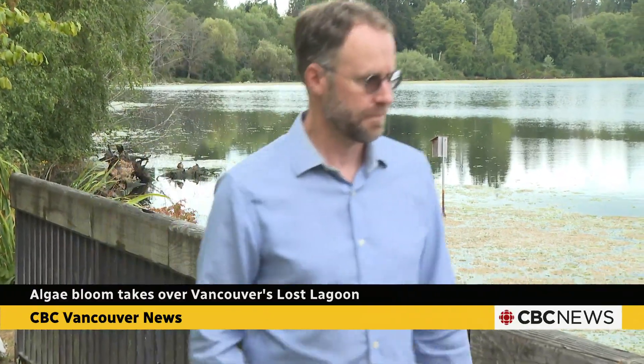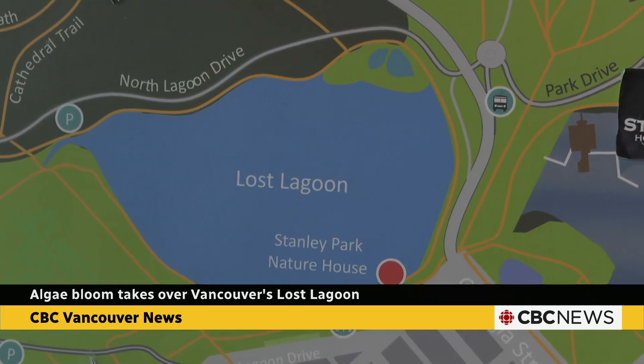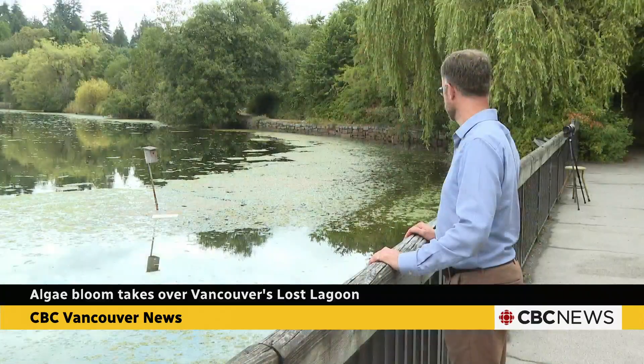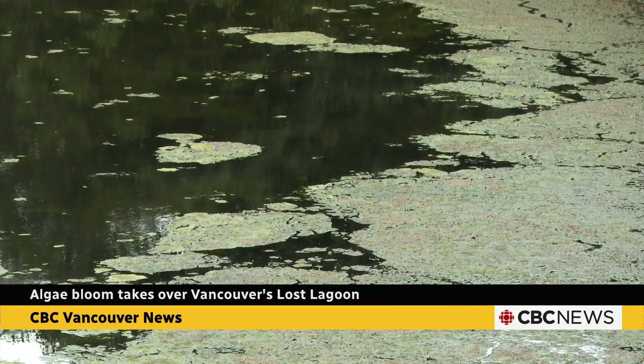The fix could be expensive. The projects we're talking about are significant infrastructure projects — not easy fixes like putting in a fountain or harvesting the algae. Townsend says one of the options, at one point estimated to cost $20 million, is to reconnect the lagoon with the ocean. He says the park board will discuss that with local First Nations and other levels of government. It does take time to turn back the clock on some of these ecosystem changes, but until a drastic intervention at Lost Lagoon, we can expect the algae to keep coming back each summer.